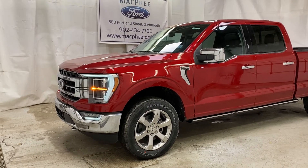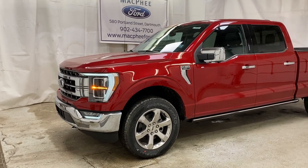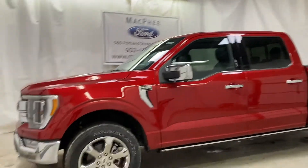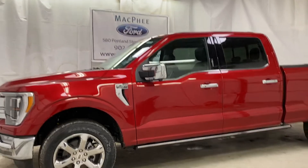Welcome back to McPhee Ford. Today we're taking a look at this brand new 2021 Ford F-150 Lariat. The all-new F-150 for the 2021 model year has a lot of nice new changes — it's completely redesigned. This is the Lariat trim, the mid-tier, with a lot of nice features. Let's take a look at some of them.